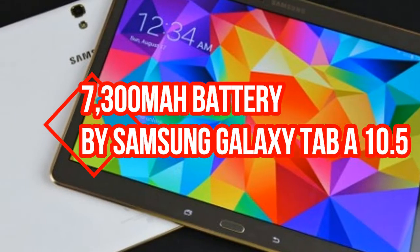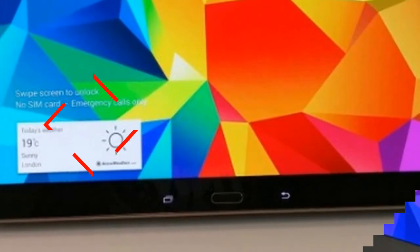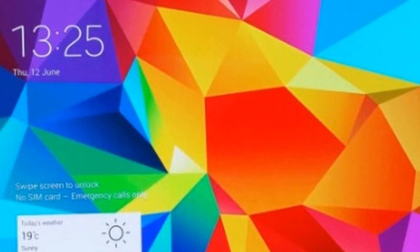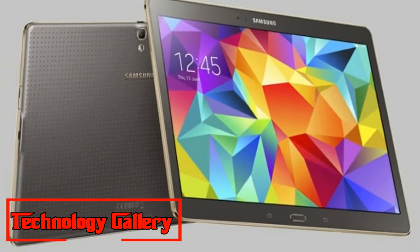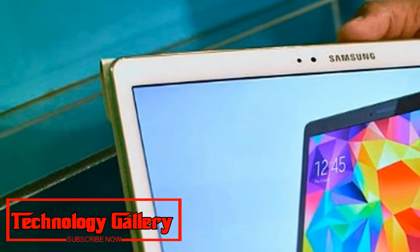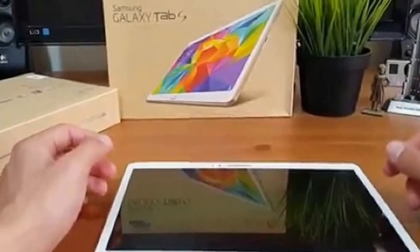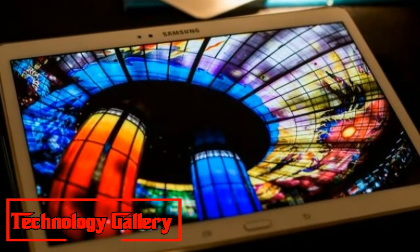Samsung Galaxy Tab A 10.5, featuring a 7,300 mAh battery and Dolby Atmos, has launched in India. Samsung propelled its most recent tablet, the Samsung Galaxy Tab A 10.5, in India.